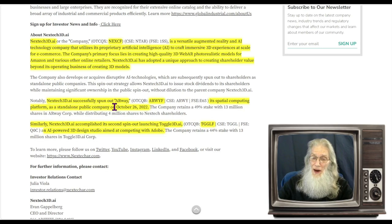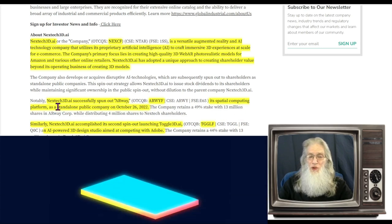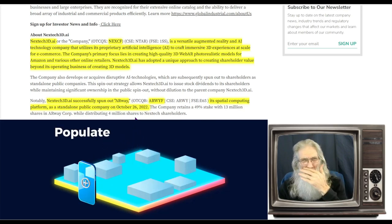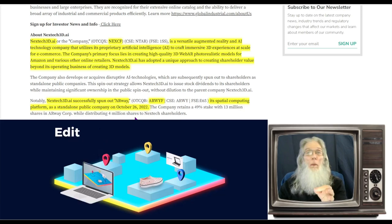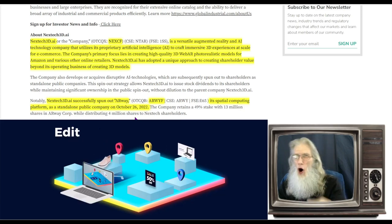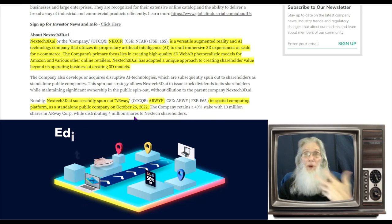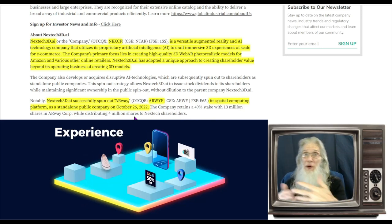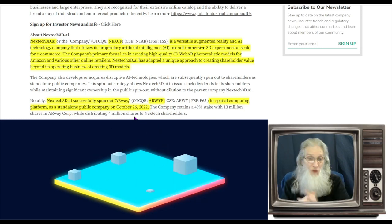Nextech3D successfully spun out ARWay, ticker ARWYF — a spatial computing platform and standalone public company since October of 2022. ARWay is essentially Google Maps for inside — inside malls, hospitals, big buildings, anything like that. They're maps that show you where offices are, where people are, where things are — all that sort of stuff.